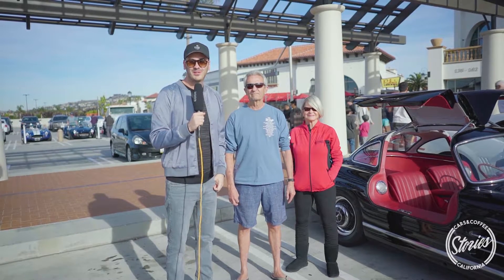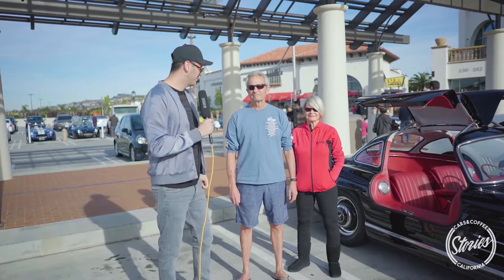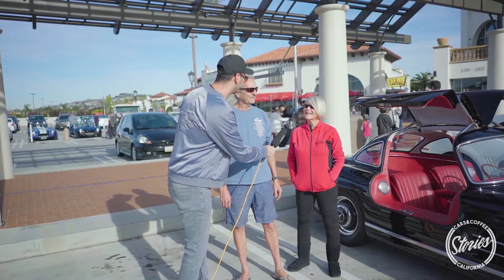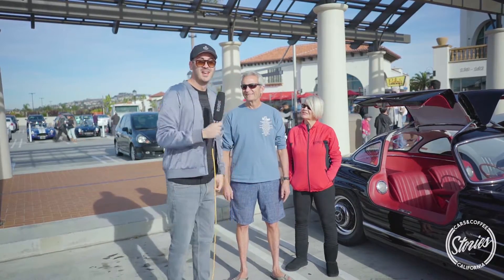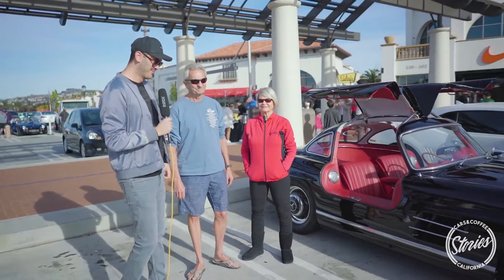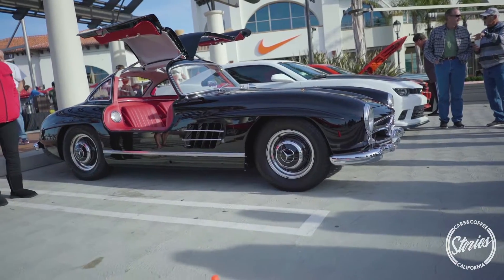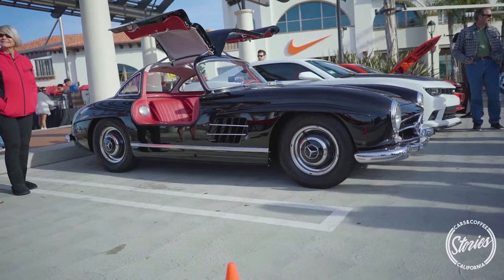Hi and welcome to Cars and Coffee Stories. We are today in San Clemente, California. I'm next to Jim and Joan Nielsen. Have a look at this car — what a beauty. Jim, tell us more about the car.